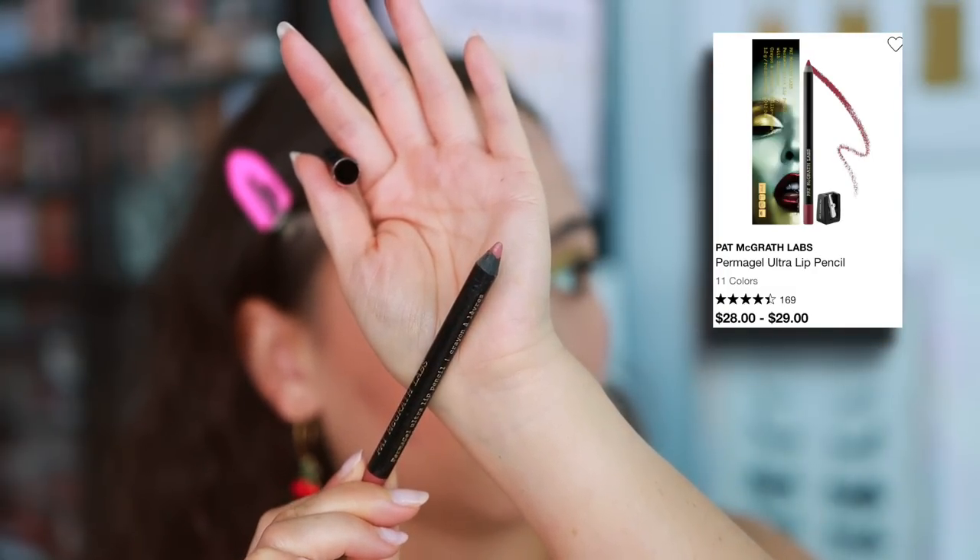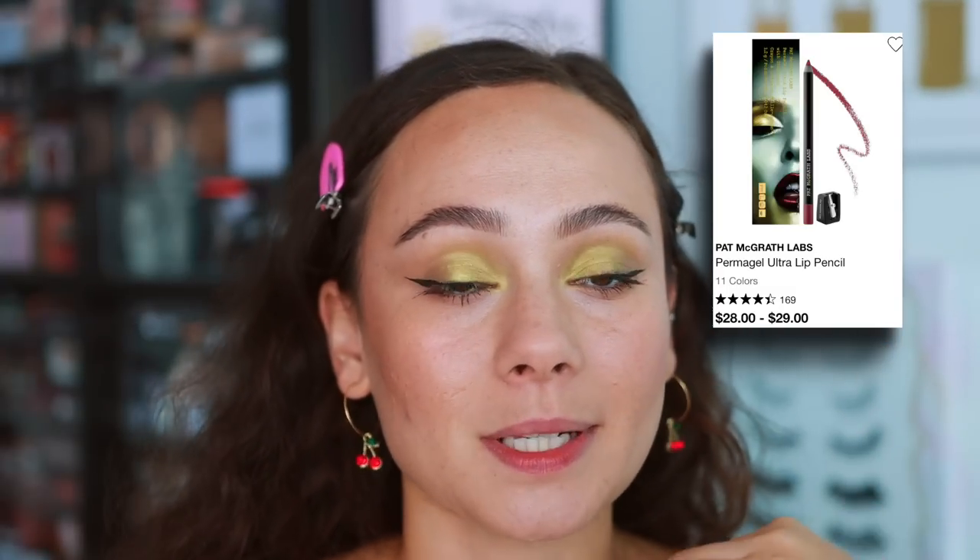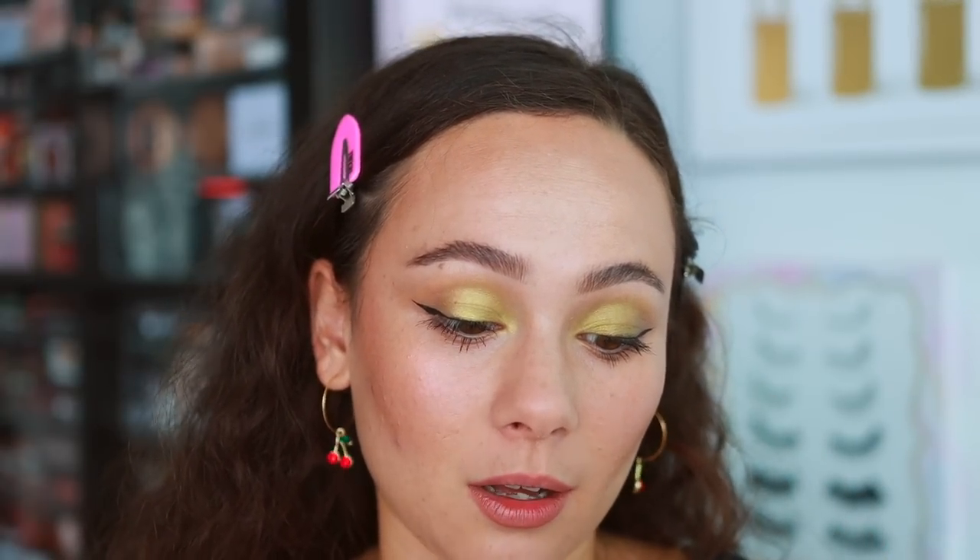For lips, I'm pretty lazy in the summer — I just like to use a lip-colored lip liner and then something hydrating on the lips that will fade away really pretty and is low maintenance. I'm going to use the Pat McGrath Labs Ultra Lip Pencil in Done Undone. This is pretty much the color of my lips but it's very long wearing, so that's why I like it. I'm going to slightly over-line — nothing too crazy because when it fades you don't want it to look wild. Then I want something quick, easy, hydrating, and pretty for the lips. These are a gem from ColourPop as well — the Glowing Lip product in the shade Cockatoo. These are nice and slim for the purse, though be careful because they might melt in the heat. It adds a pretty shine to the lips.